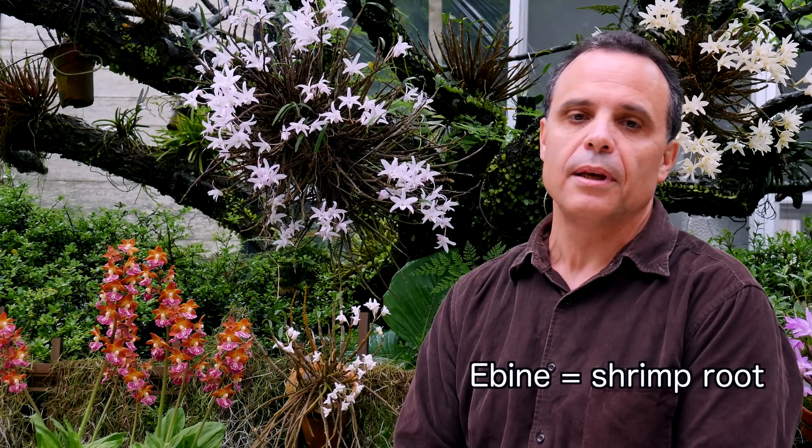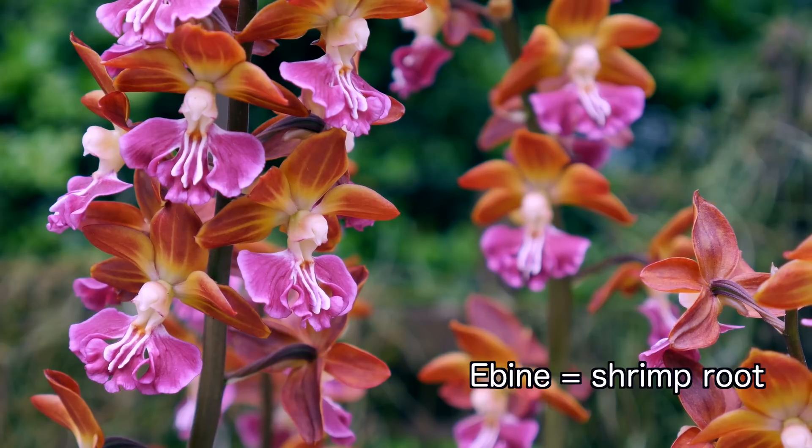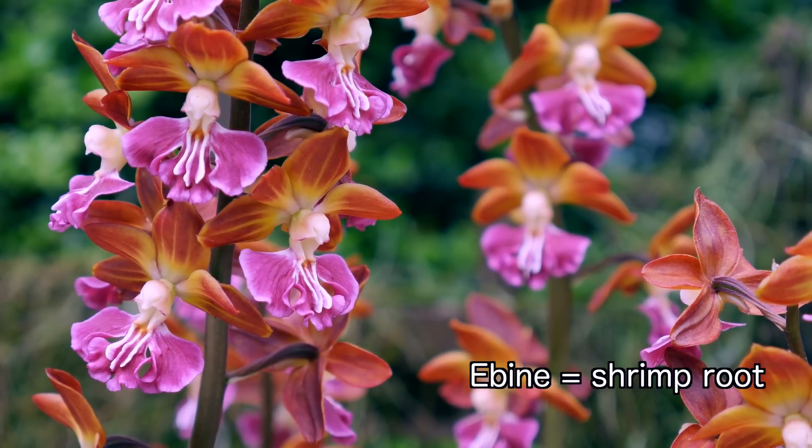Another group that's very popular with Japanese growers is the Kalanthe orchids. These are called Ebine in Japanese, which means shrimp root, because someone believed that the root — the underground stem — looks something like a shrimp's body.